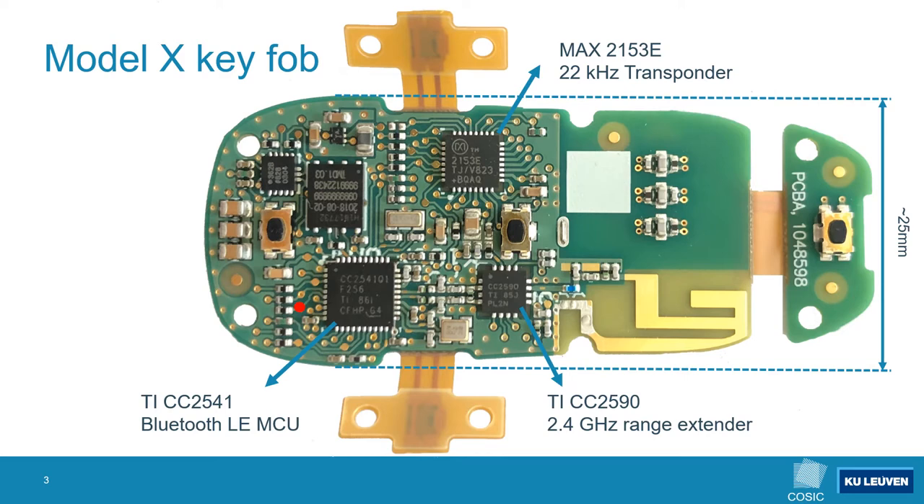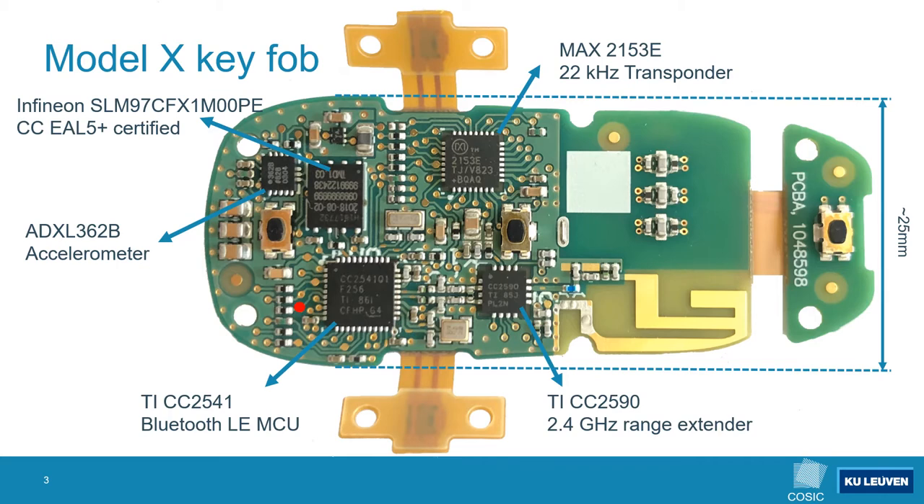This chip allows the keyfob to receive low frequency messages coming from the car. On the left side of the board we find an Analog Devices accelerometer, likely used to prevent relay attacks or increase battery life. Finally there is an Infineon SLM97 Common Criteria certified secure element, which is responsible for all of the critical cryptographic operations and stores all of the cryptographic keys.